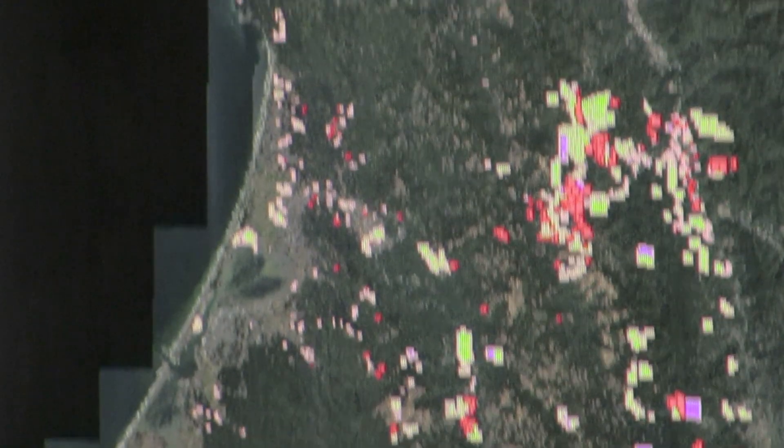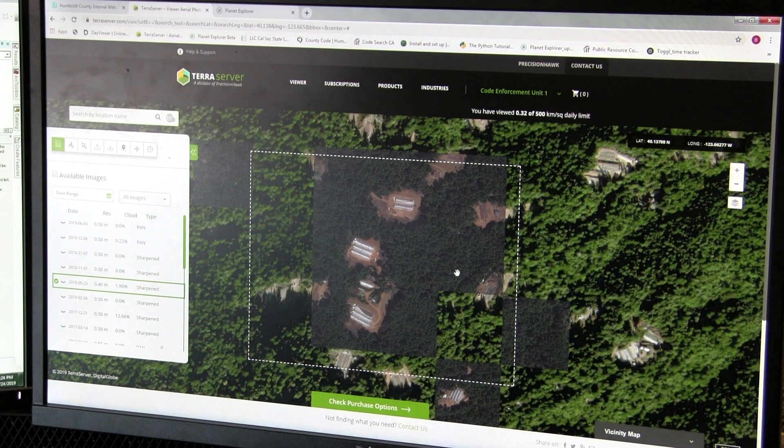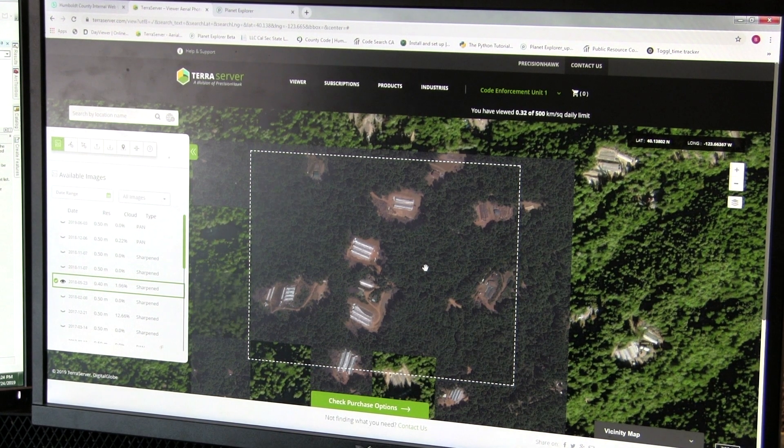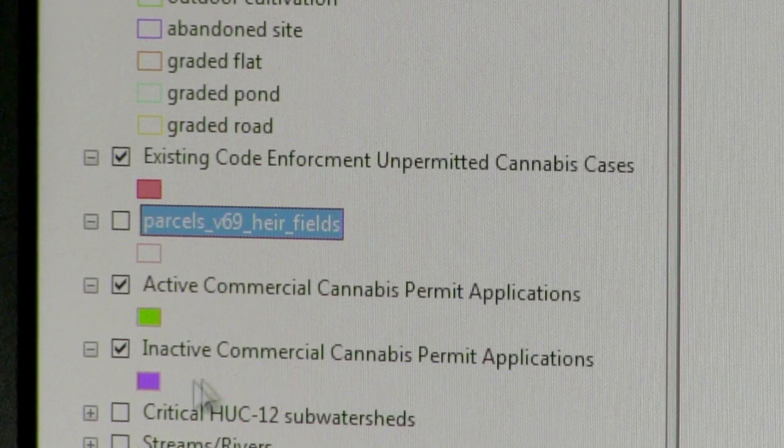From desktop computers, we can monitor the entire expanse of the county. We can assess whether the structures are permitted, if there's tree removal and grading, whether that's been permitted, and very efficiently assess whether there are violations on that particular property or whether it's permitted activity.